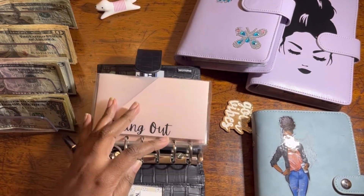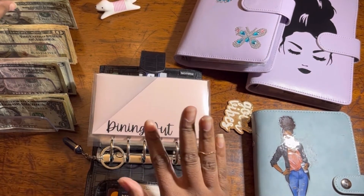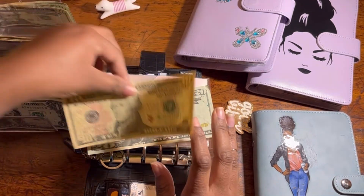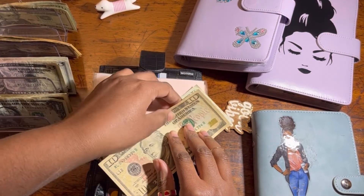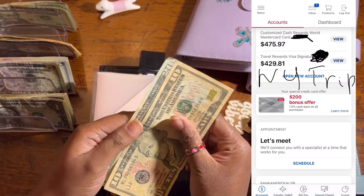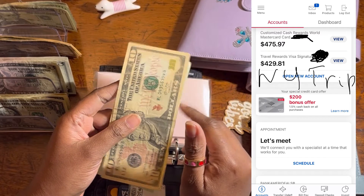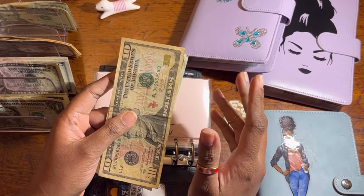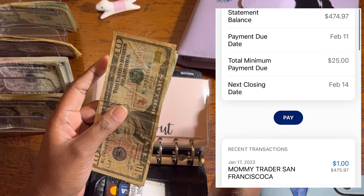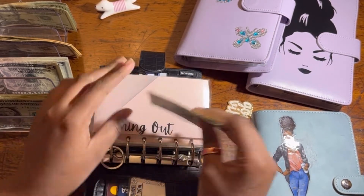Okay, let's stuff my envelopes. Dining out — we're gonna put $30. I already spent some of that but I need to go over my transactions. I'll put a screenshot of my credit card to show how much I owe. Some transactions happened in the last week of 2021 but my statement isn't due until February, so I have time to pay it.